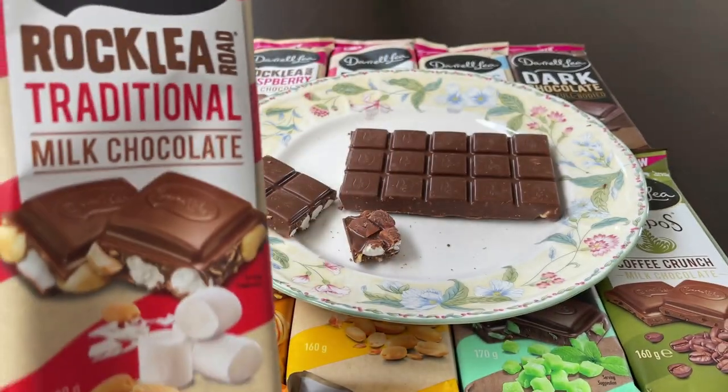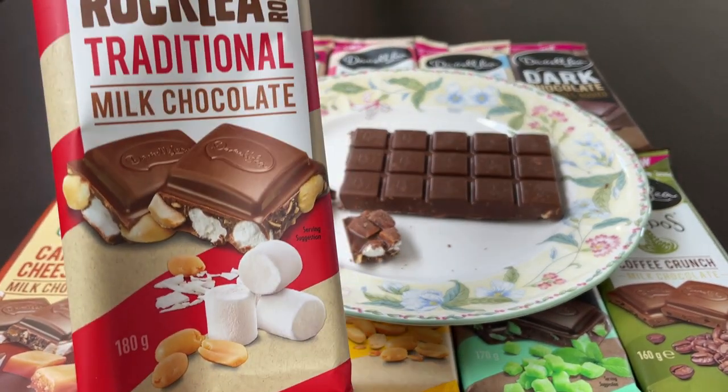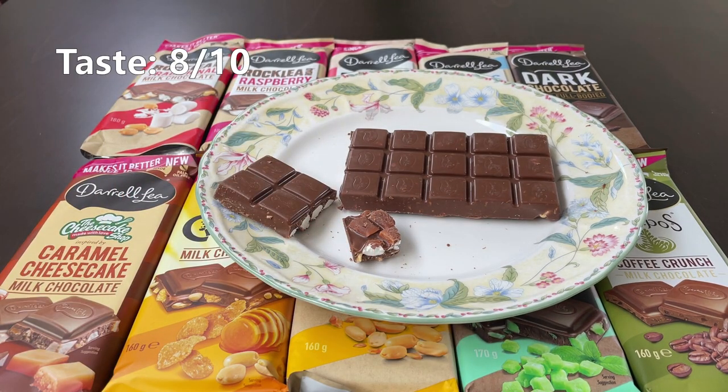The traditional Rocky Road. This is actually really nice. It is very sweet, but the balance of the sweetness is well judged. The milk chocolate is also very creamy. Quite a fan of this — 8 out of 10.